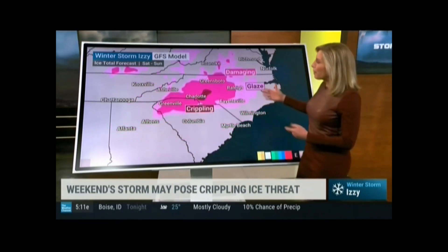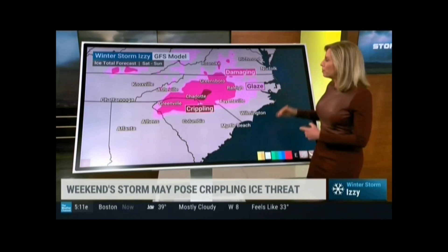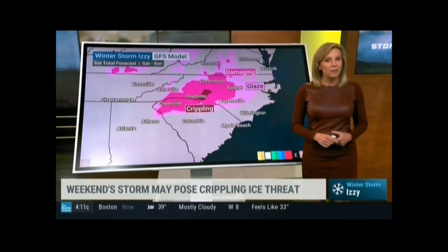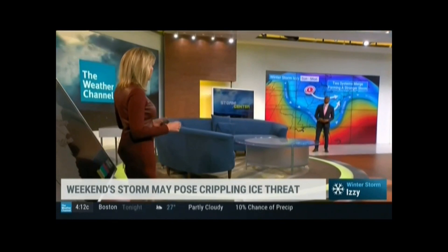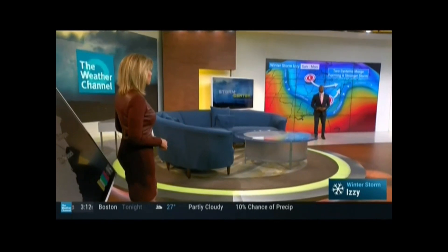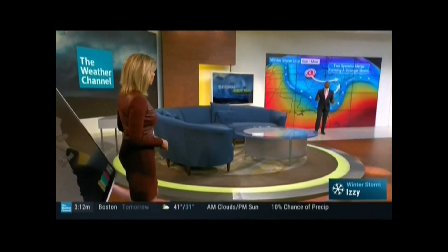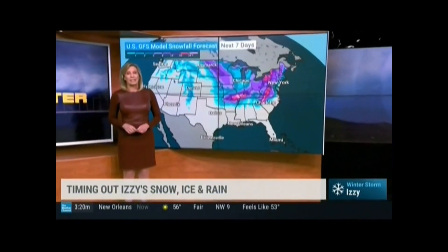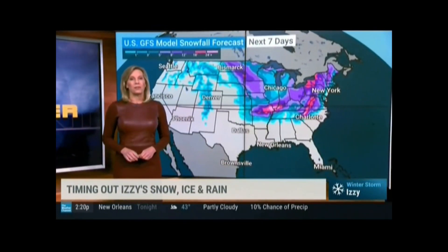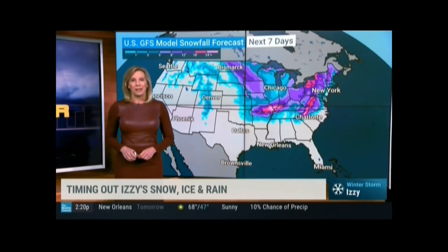The Euro model is bringing the potential for crippling ice. The GFS says maybe a couple of spots with that, but farther off towards the west. Still a lot of details to work out because we don't know the exact track. But I do think folks in this area need to be prepared to be without power. It's a very heavily wooded area of the country that could see significant icing, and that's going to be one of the big concerns going forward across some parts of the southeast due to winter storm Izzy.